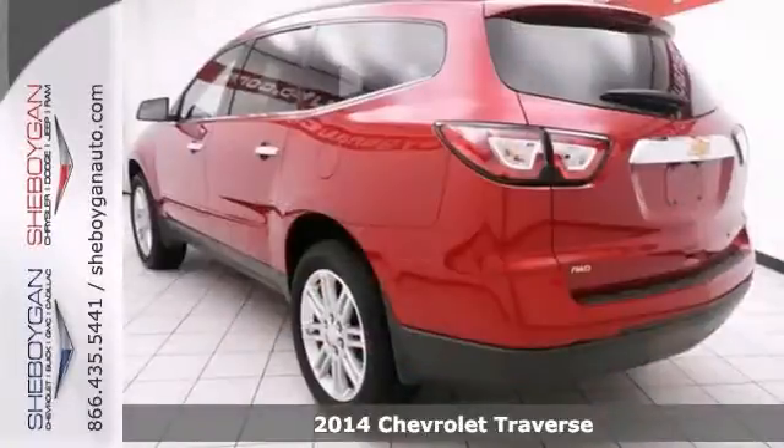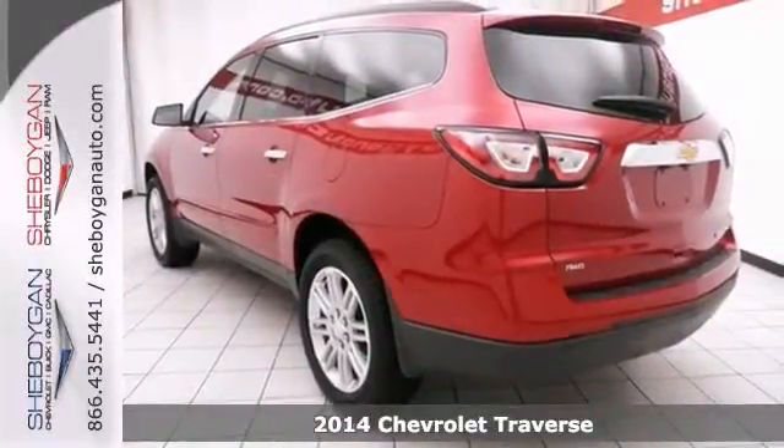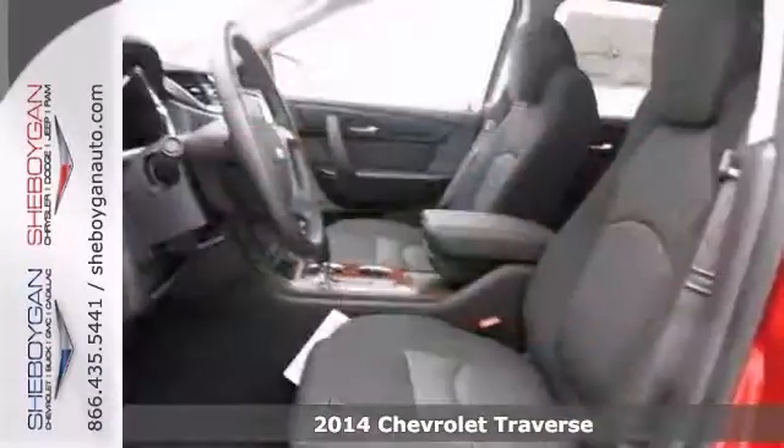It's a 2014 Chevrolet Traverse, and it's an all-around champ. This is one outstanding SUV, and it even has a low price.